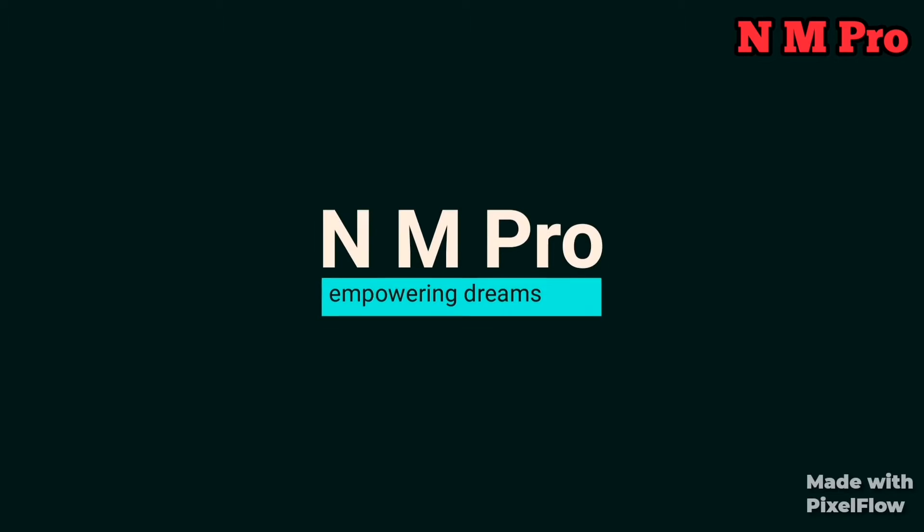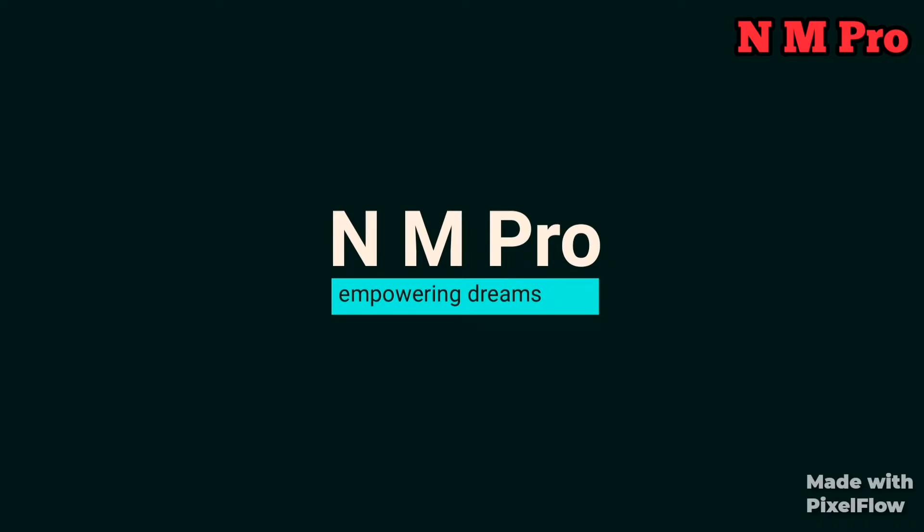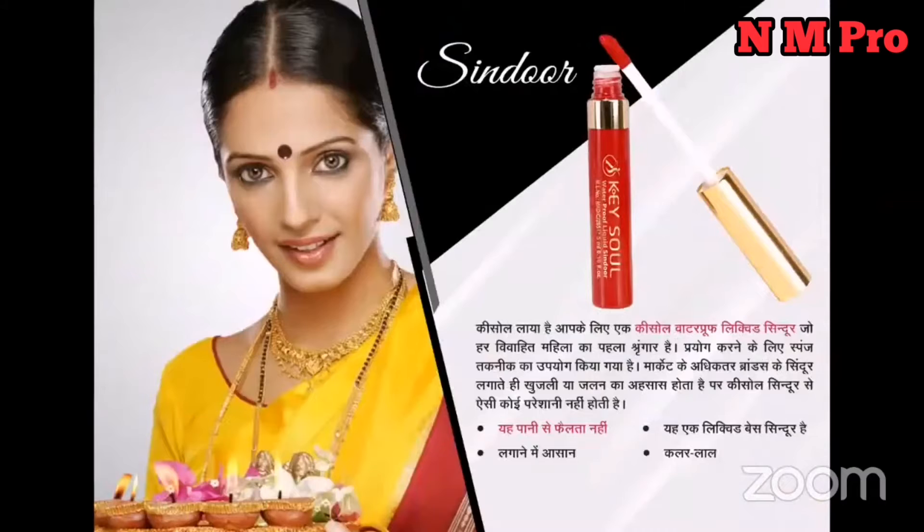What is the basic product of Sindur? Sindur is a basic product used every day. Every Indian lady uses it, and their use starts like this.